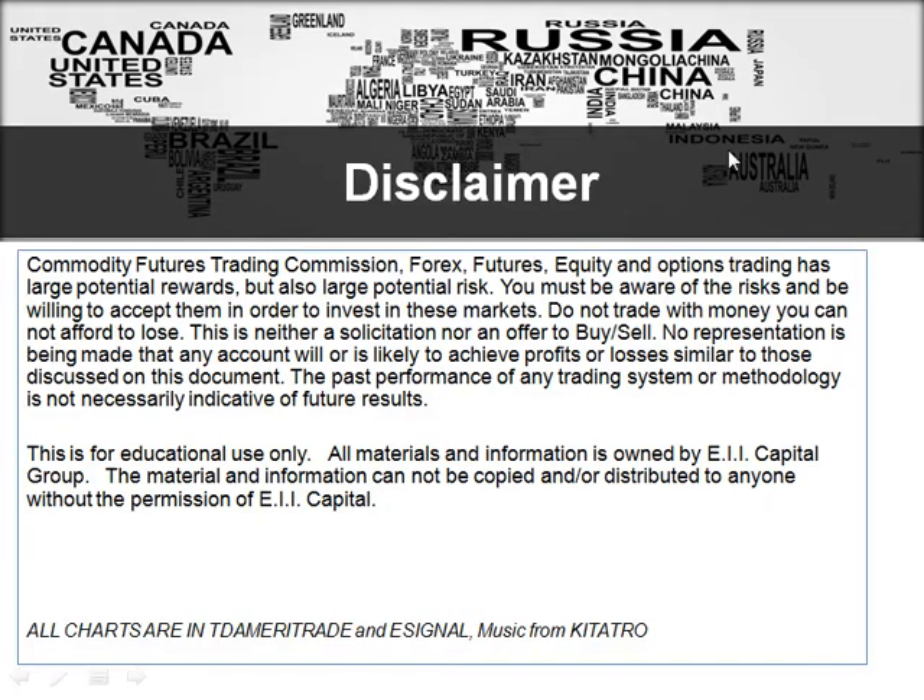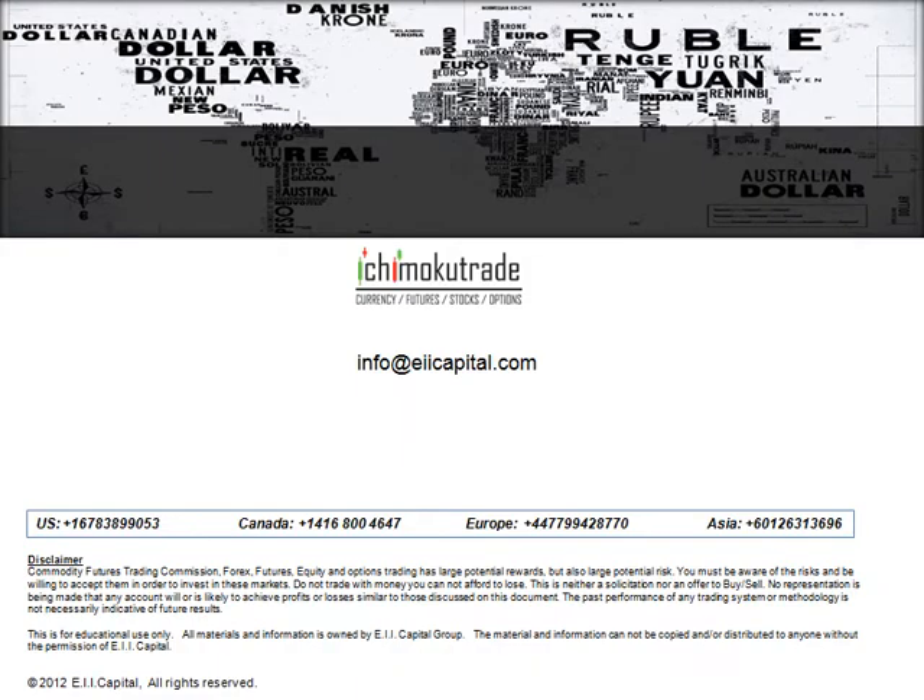This is our normal disclaimer here. This is for education use only. If you decide to buy or sell any particular instrument, you're doing that at your own risk. All charts you're going to see are basically from Thinkorswim, from TD Ameritrade, and E-Signal moving forward. There's our contact information here, where you can contact us at info at ericapital.com. You can access our website, IchimokuTrade.com, to access any of the free videos that we have available, or you can contact us at any of our global offices located below.